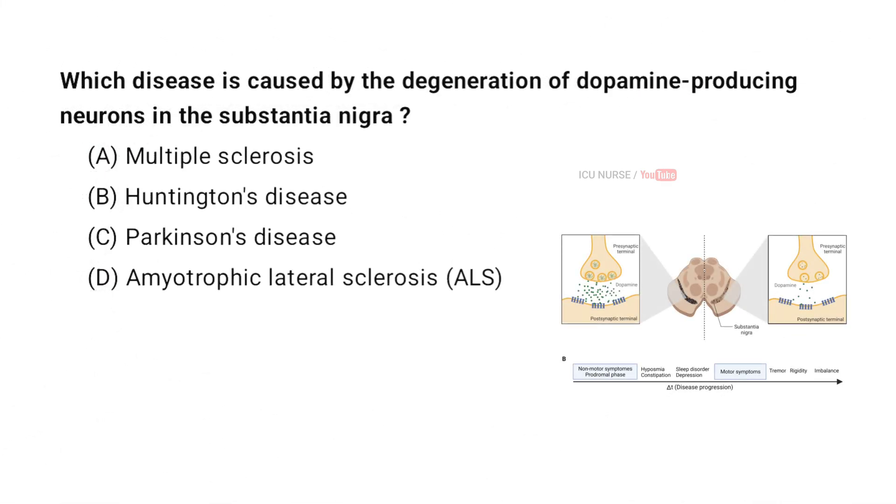Which disease is caused by the degeneration of dopamine-producing neurons in the substantia nigra? A. Multiple sclerosis. B. Huntington's disease. C. Parkinson's disease. D. Amyotrophic lateral sclerosis (ALS). And the correct answer is C. Parkinson's disease.